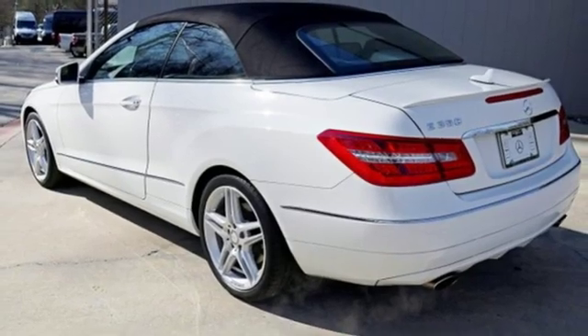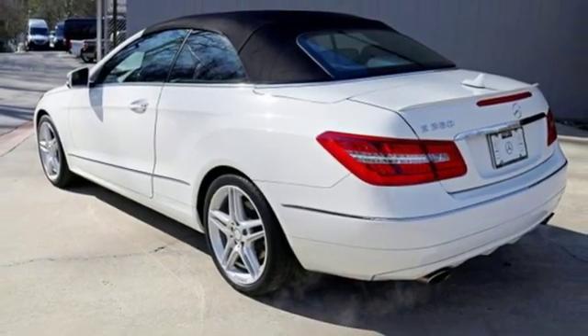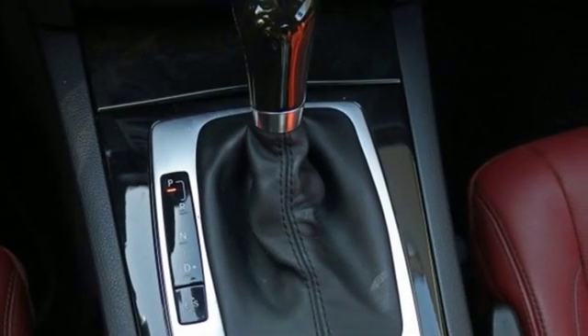Automatic transmission, power convertible roof, gas pressurized shocks, and V6 engine.